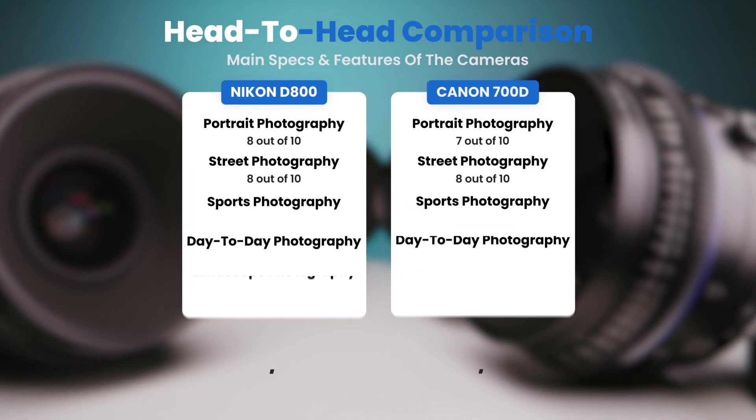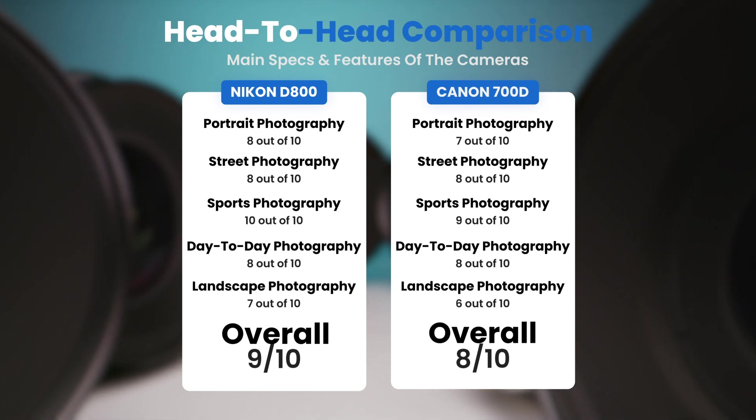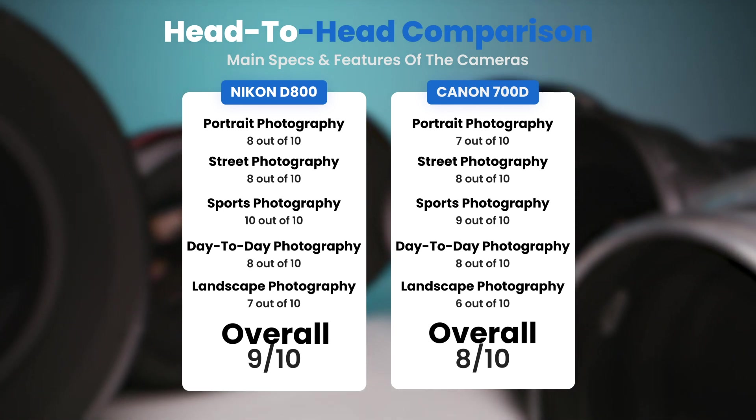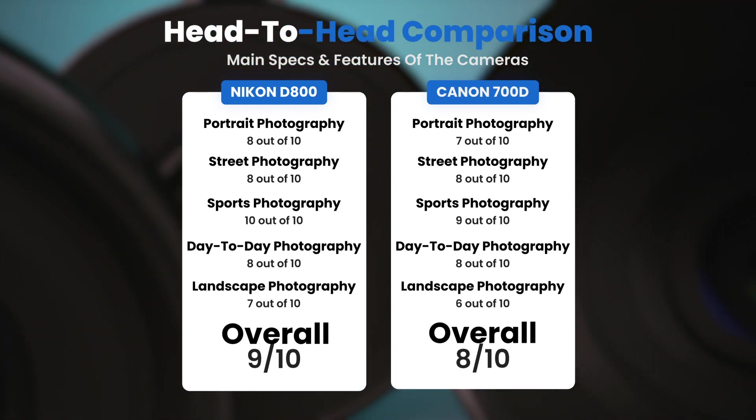To conclude, here are our overall ratings for both of these cameras. Nikon D800: we give it an overall rating of 9 out of 10. Canon 700D: we give it an overall rating of 8 out of 10.